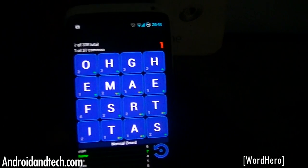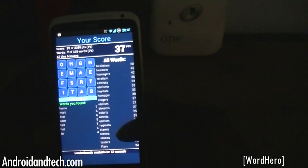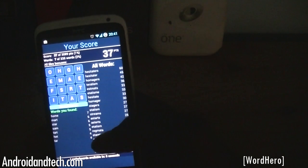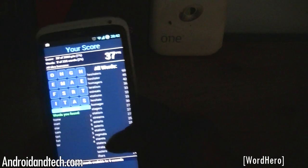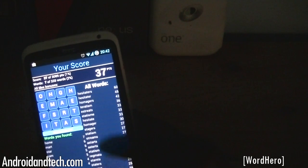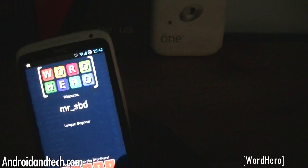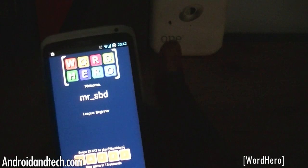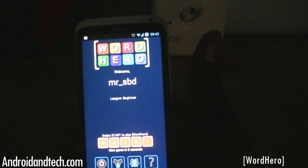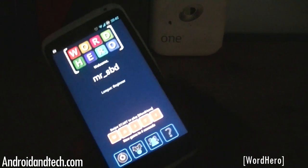It can even help you discover new words and keep your mind sharp. At the end of the game it shows you all the words you could have found, so you can scroll through all 335 and see what percentage you found — I only found two percent, which is not great. All the possible words are listed there. This is a great application and you can pick it up free from Google Play.